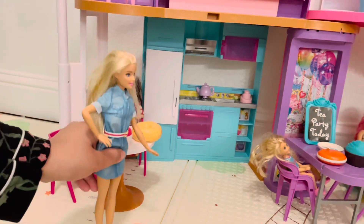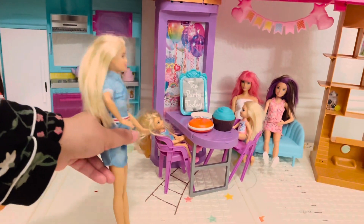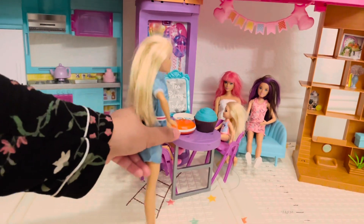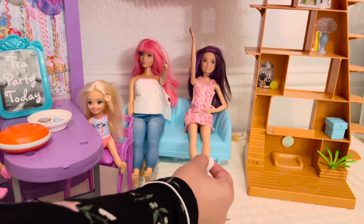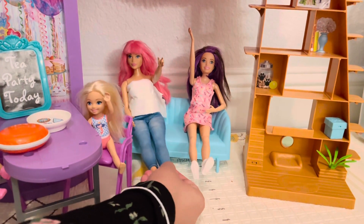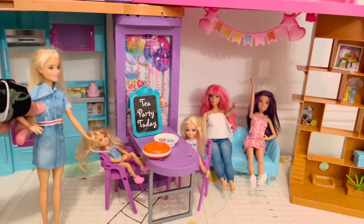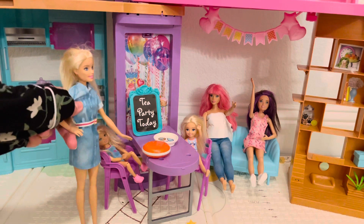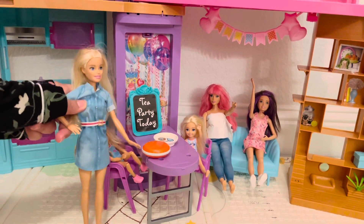Oh hi everyone. Hi Chelsea. Hi Daisy. Hi Skipper. What's up? Hi Barbie. What are you doing today? Oh, I just had my breakfast and now I'm gonna go watch the Barbie movie. I heard it's really good. After all it's Barbie.